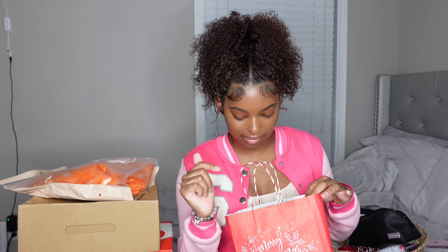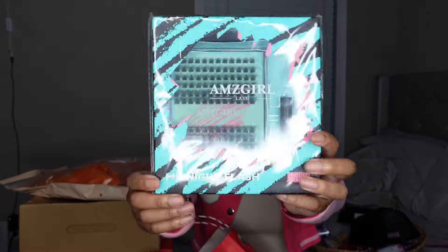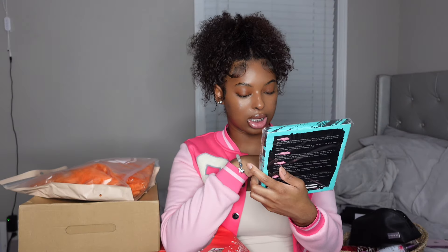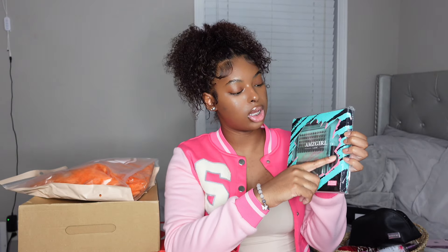Going through this stuff — I think all of it is from TikTok Shop. First is this box of lashes. It comes with lash clusters, the glue, the bond and seal, and I think this is the lash remover. I heard that bond and seal is really strong — it's waterproof — so you need to use the remover for it to come off. The tweezers are up here too.